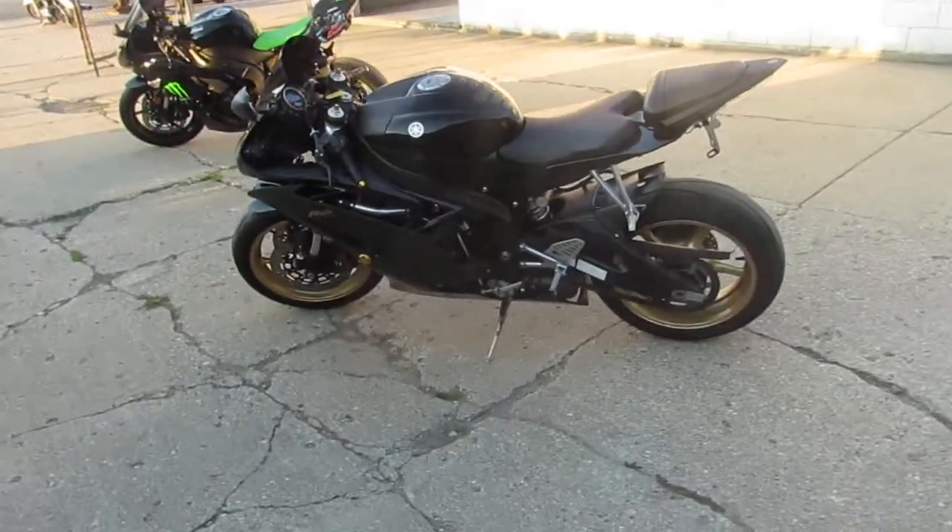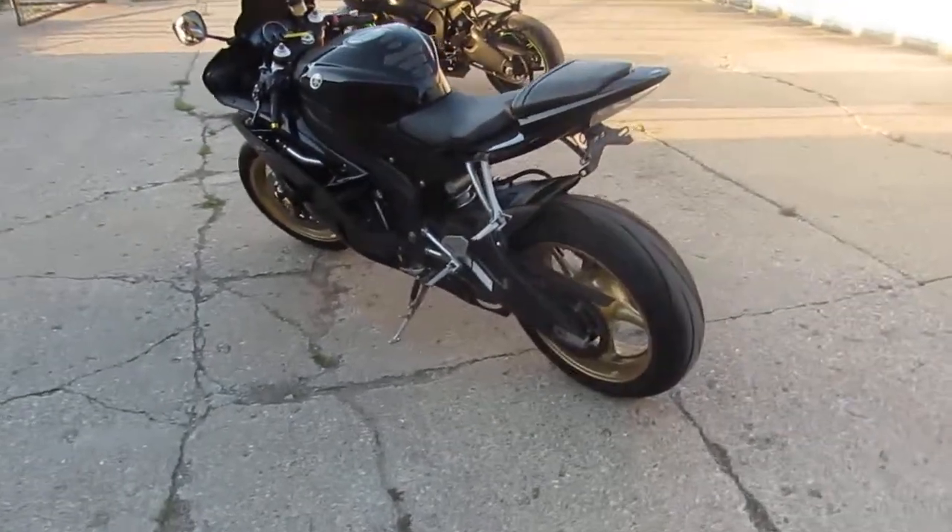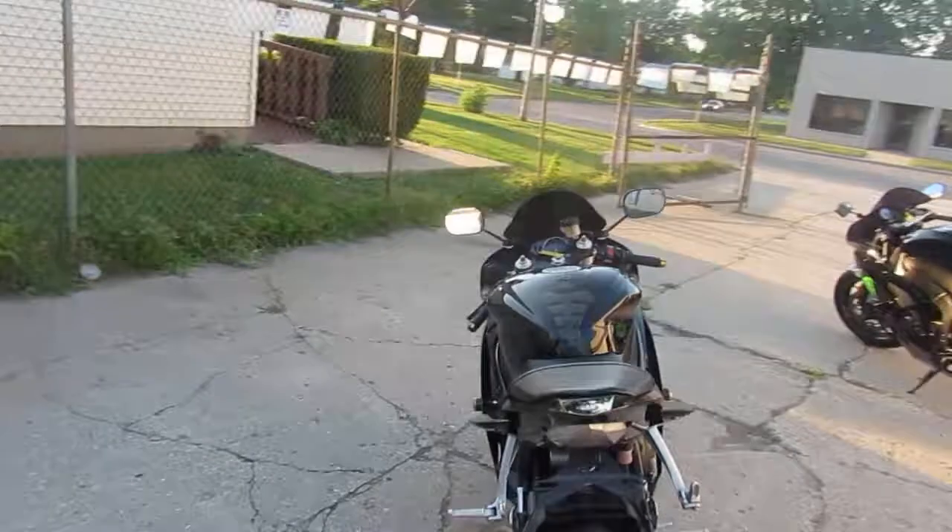Hey guys, it's Approval Powersports. Anybody looking for a good used sport bike, we got them here. We just unloaded three semi loads of bikes today. This one's a 2009 Yamaha R6 Raven edition.